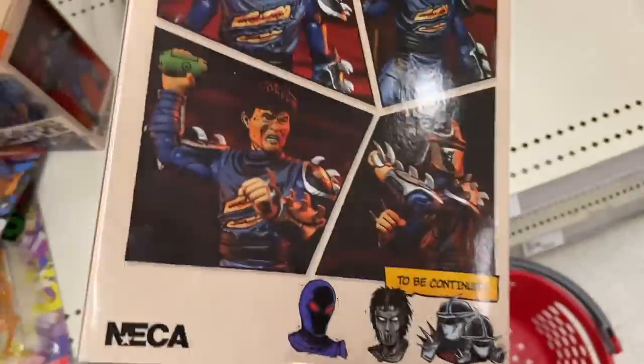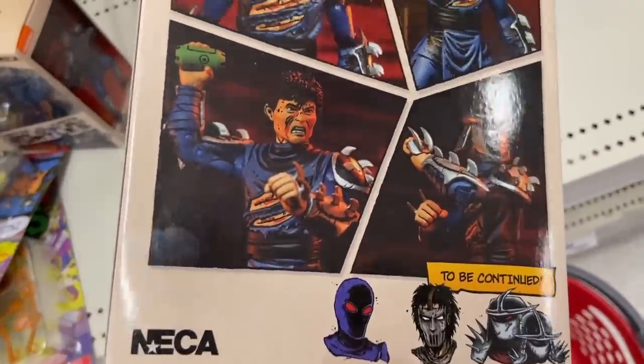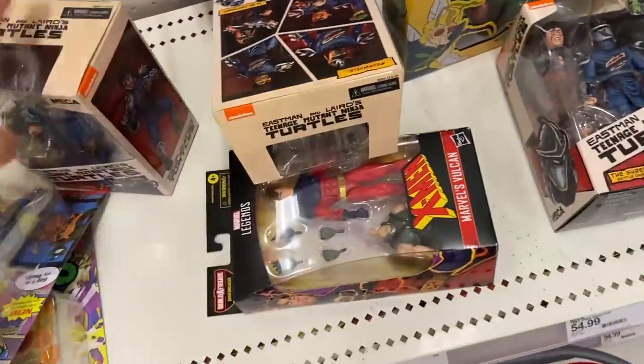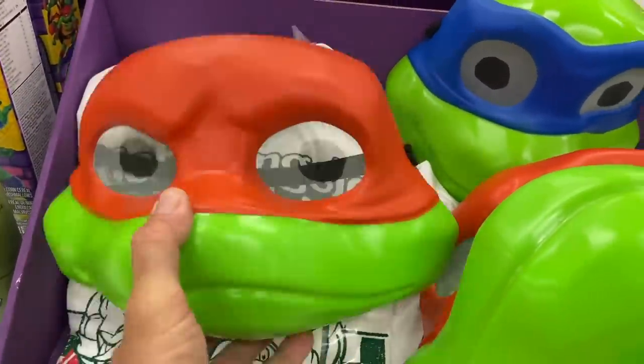This is actually $150! These individual ones here too — this is Shredder right here. Meanwhile, to be continued. All I see now is Shredder.